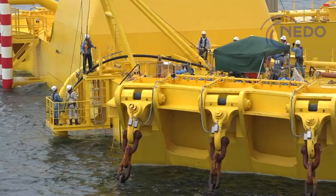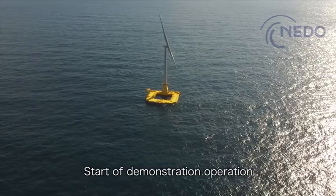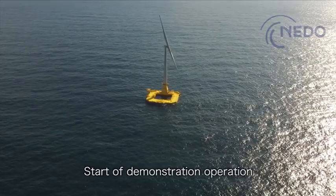It begins operating at last and a variety of data are gathered while it generates power. It's the start of a demonstration experiment for Hibiki.